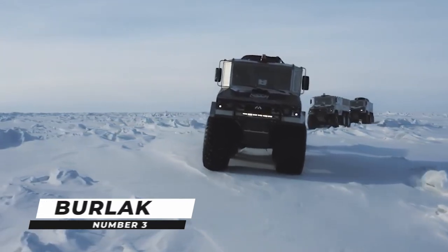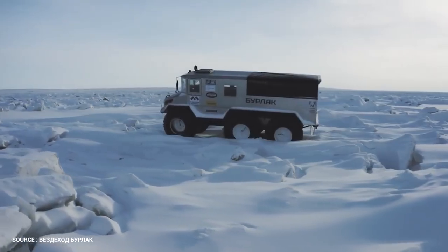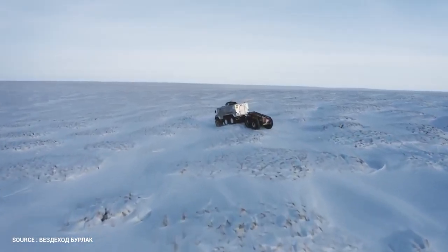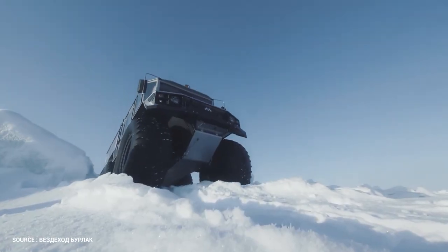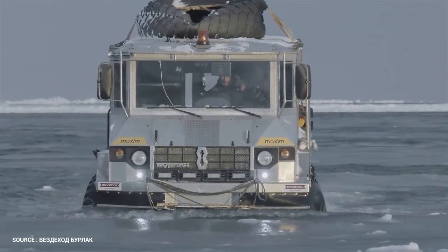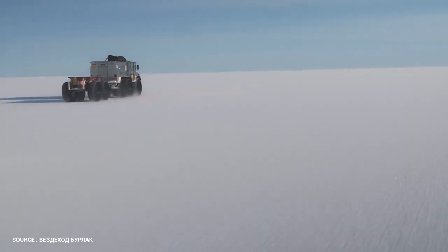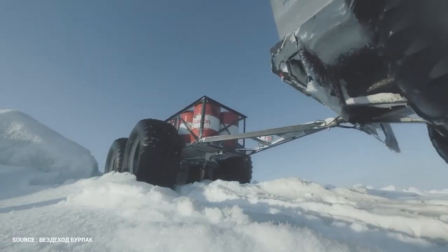Number 3: Burlak. Alexei Makarov and his small car factory in Yekaterinburg are creating terrain vehicles never seen before in the world. The Burlak, which is about to enter serial development, can cross wetlands, deep snow, and even maneuver in open water. It will carry eight passengers and two tons of cargo in accordance with its product description.